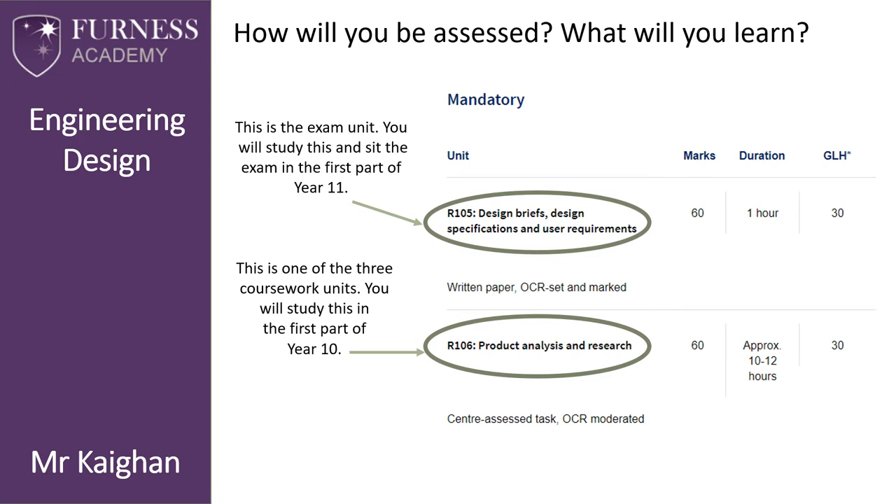The engineering design course is evenly split over four units, each worth 25%. R105 is the examination unit — we will study the core content for around 10 to 12 weeks before you sit the exam in January of Year 11. This benefits you because if you do not get the desired grade you can resit it in the summer; however, if you do get the desired grade, it's one less exam to sit during the summer exam season.